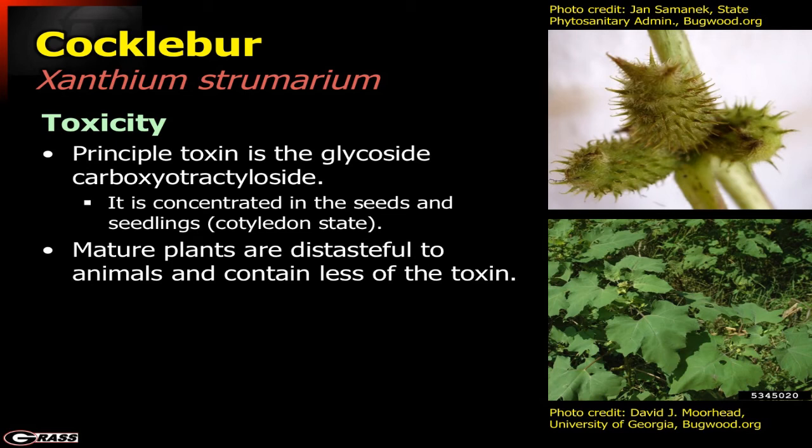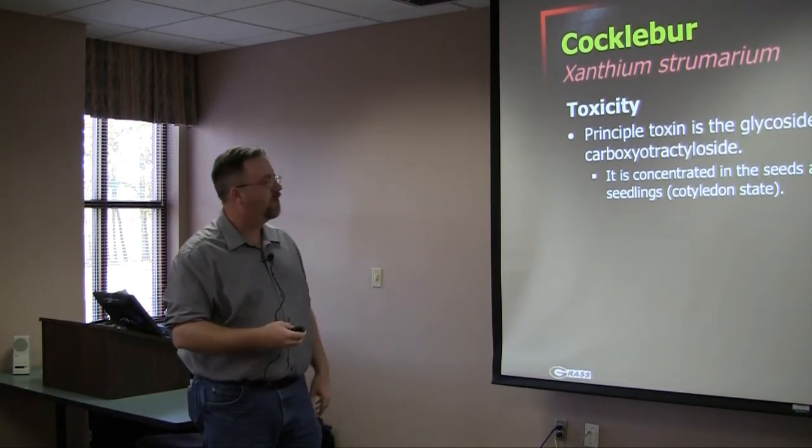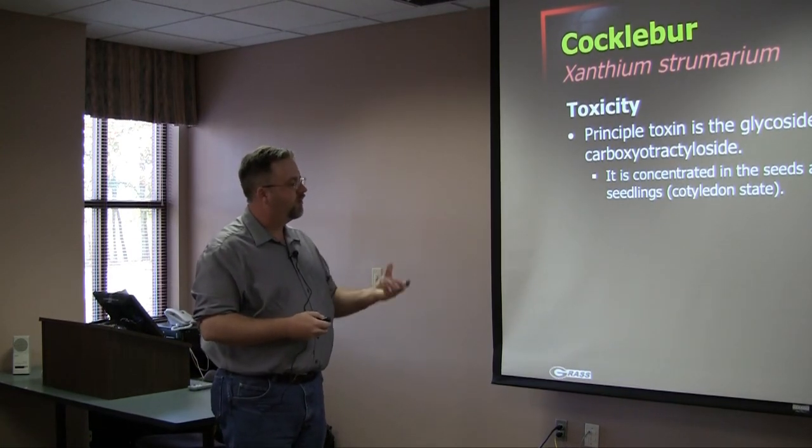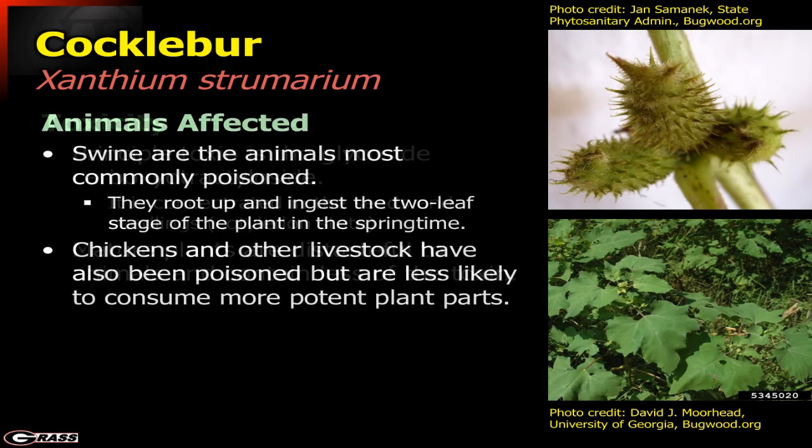The toxin involved is a glycoside, more concentrated in the seeds and seedlings. That's typically where poisoning occurs — in the seedling stage — particularly for swine or other animals consuming small seedlings. Mature plants are pretty distasteful and animals generally avoid them unless they have no choice, such as when cocklebur is in silage. Swine are most commonly poisoned as they root up smaller, younger seedlings. Chickens and other livestock have also been poisoned, but are less likely to consume the more potent parts of the plant.